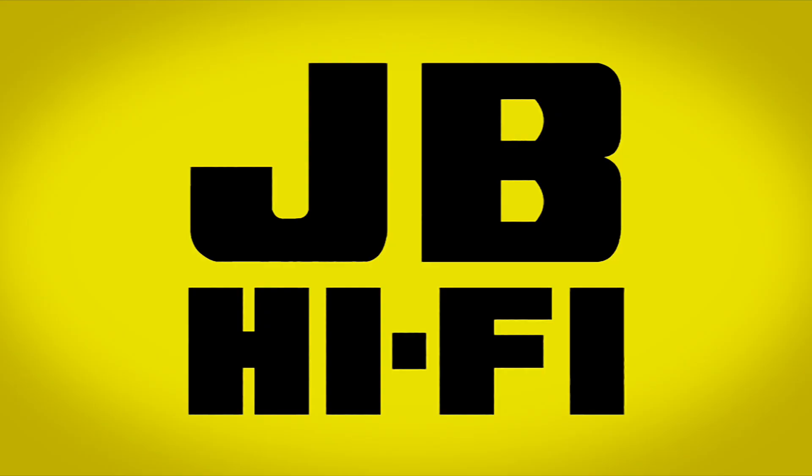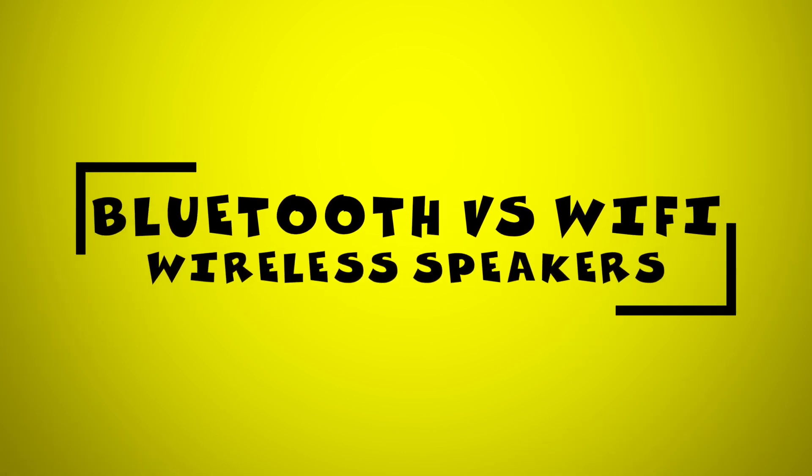Hey, Luke here and today we're comparing Bluetooth and Wi-Fi speakers. Bluetooth and Wi-Fi may seem like the same thing, but both work slightly differently depending on your needs.